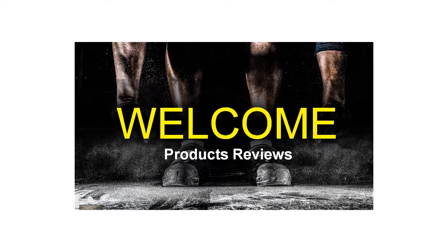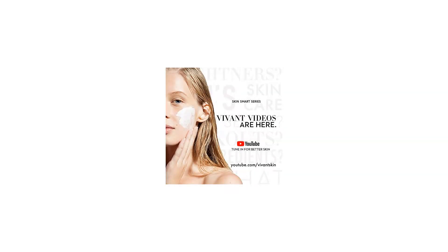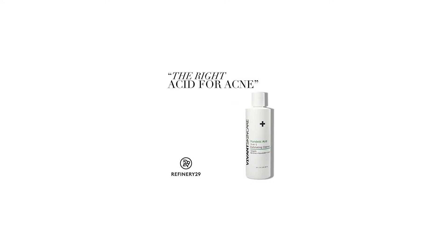Vivant's Mandelic Acid 3-in-1 Exfoliating Cleanser works great when used daily on face and body for adult acne and oily skin. It helps prevent ingrown hairs while cleaning the skin of residual bacteria, yeasts, or viruses and removing excessive dead skin cells. Exfoliating with this Vivant Mandelic Acid Cleanser is an essential step in treating acne, aged, or hyperpigmented skin of all hues.